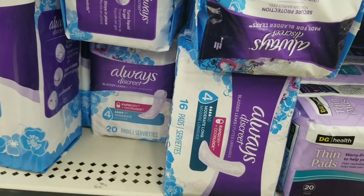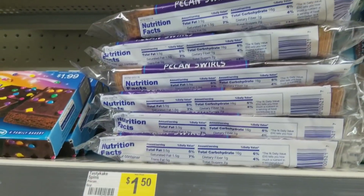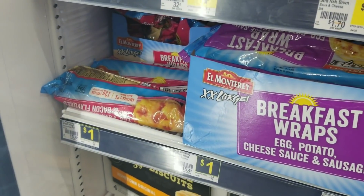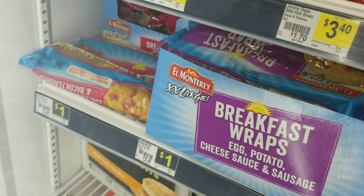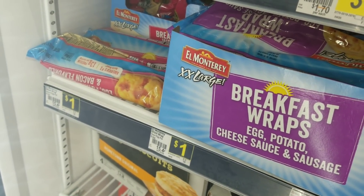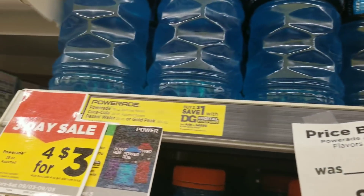We're going to grab one of the Always Discreet, which is $5. We're going to grab one of these Tasty Cakes, which is a dollar fifty. And we're going to grab two of these breakfast wraps, which are a dollar each. Then we've got four of these Poweraides, which are four for $3.